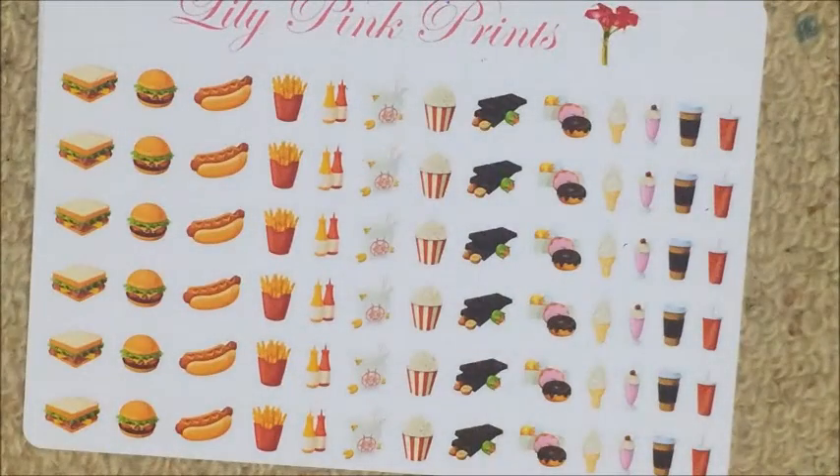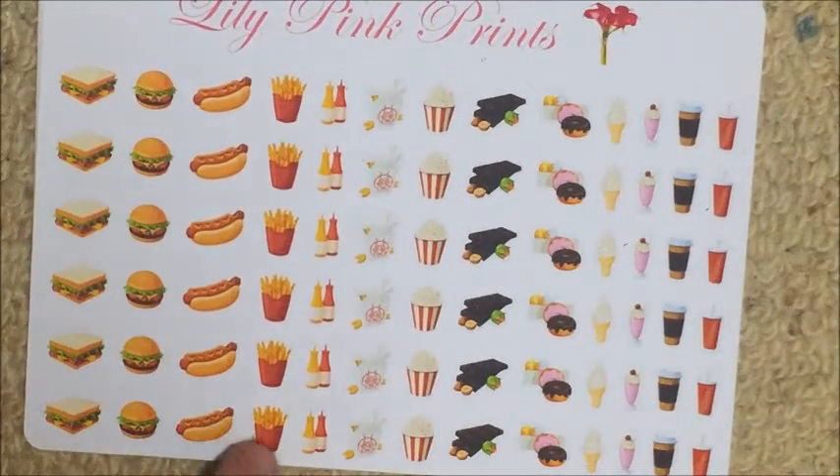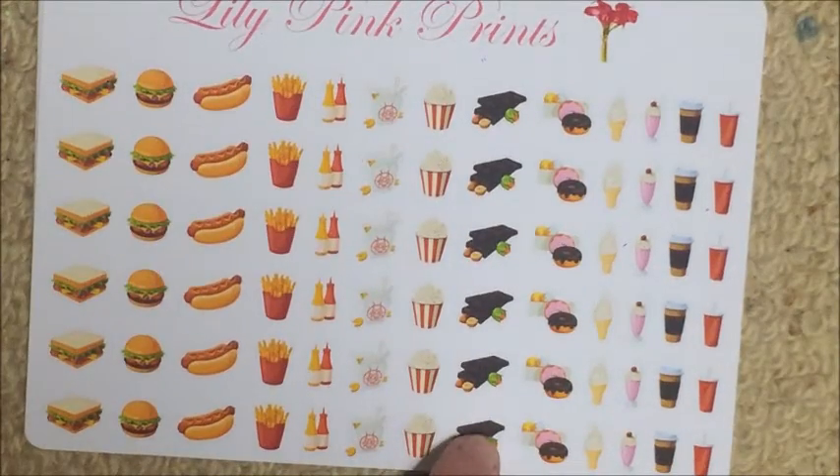I don't remember what all of these are called — I need to look at this stuff before I start filming. The names will possibly be linked on screen, but if not, just type 'food' in the search bar and they'll all come up. This one is like carnival or fun foods — sandwiches, hamburgers, hot dogs, fries, ketchup bottles, noodles, popcorn, chocolate, donuts, ice cream, milkshakes, coffee and soda cups. They're super cute.